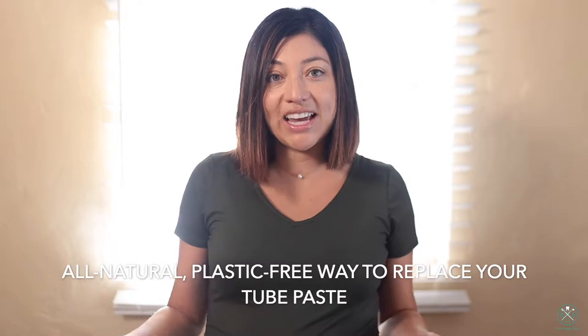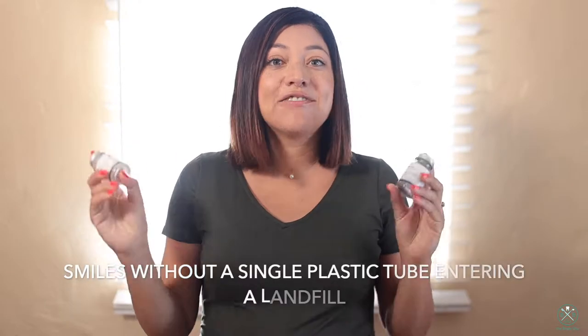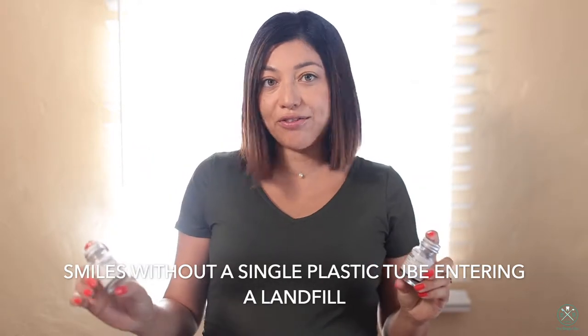Everybody in this world is using a toothpaste that's in a conventional tube. All of that plastic just goes into landfills and we don't really reuse it. I think this is wonderful that there is a product out there that is not filling landfills — it's super great for the environment.